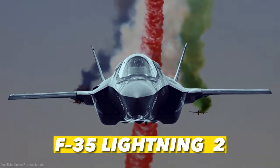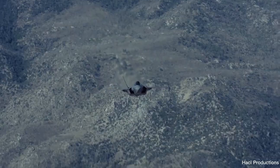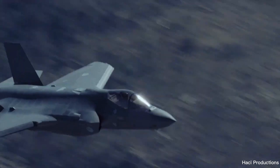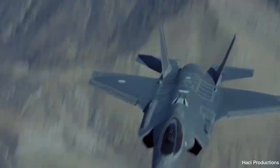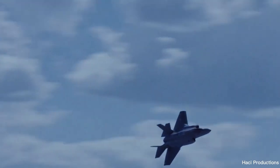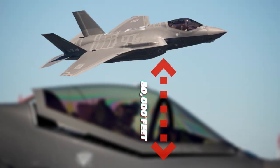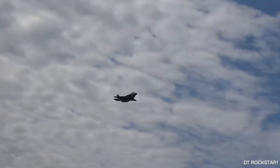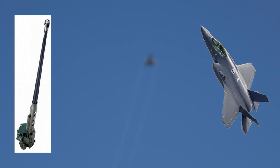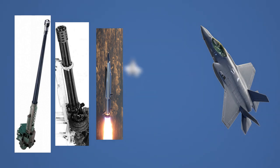Number 2: F-35 Lightning II. With stealth technology, advanced sensors, weapons capacity, and range, the F-35 is the most lethal, survivable, and connected fighter aircraft ever built. Powered by a Pratt & Whitney F-135-PW-100 afterburning turbofan generating 28,000 lbf dry and 43,000 lbf with afterburner, it has a maximum speed of Mach 1.6, a range of 1,700 miles, and a service ceiling of 50,000 feet. Its avionic package allows it to locate and destroy targets far away with pinpoint accuracy, equipped with a 25mm, 180-round GAU-22 four-barrel rotary gun and 10 different types of missiles across 10 hardpoints.